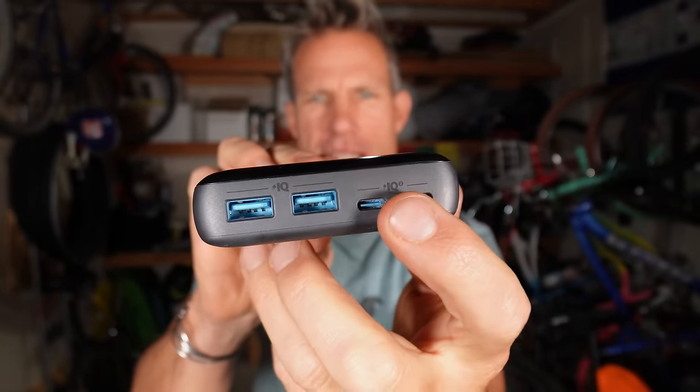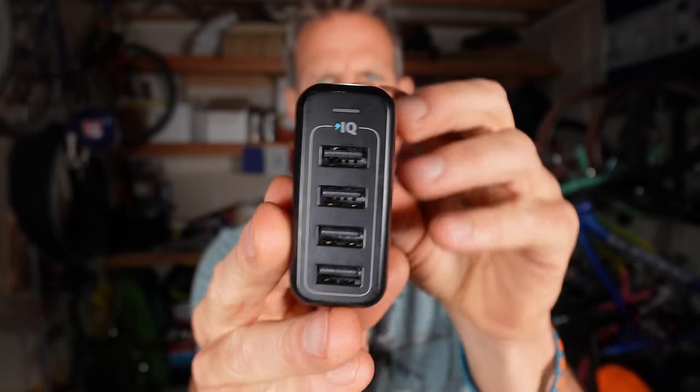This candy bar-looking thing is my Anker power bank. You can't charge cameras without power and this is how I do it — it has a couple of USB outlets and USB-C, and it's about 20,000–26,000 milliamp-hours; you can charge a phone seven or eight times. It is very heavy — that's the bummer — but it's necessary to charge all my devices. When I'm on a trip I try to get to a hotel every five to six days to recharge everything and keep the camera party going.